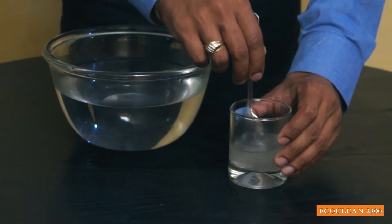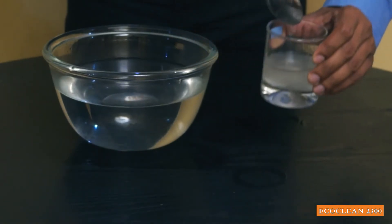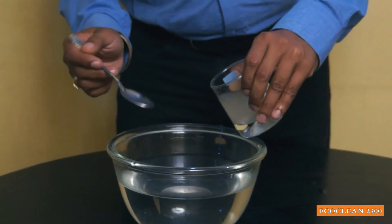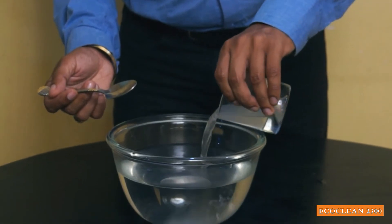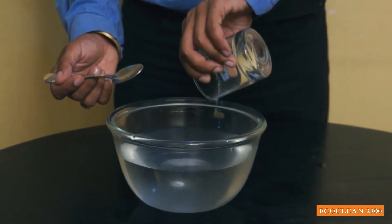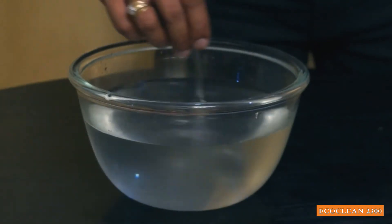No need of alum, lime, bleaching powder, or chlorine. Your water will be clean and bacteria free. Considering this as the swimming pool water, add it in and circulate the swimming pool water for 15 minutes.